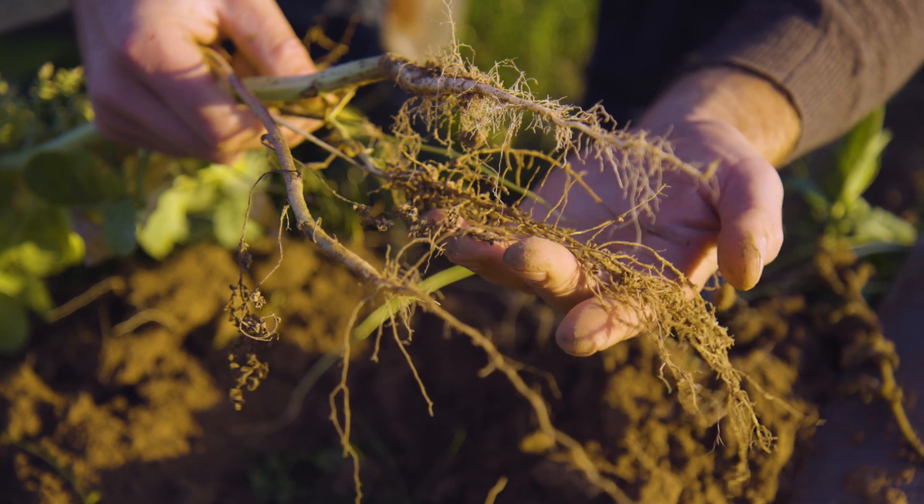The more dry material a catch crop yields, the more carbon can be fixed in the soil through organic catch crop residues. This enriches humus, which positively impacts soil fertility and the capacity to retain water.